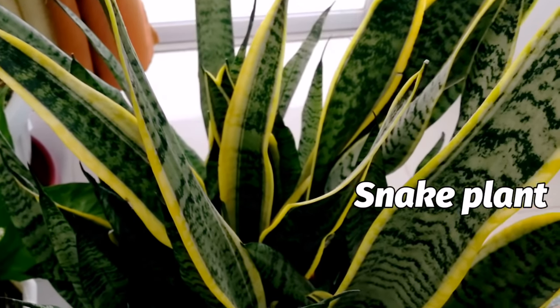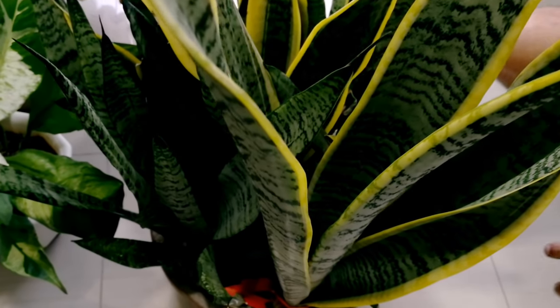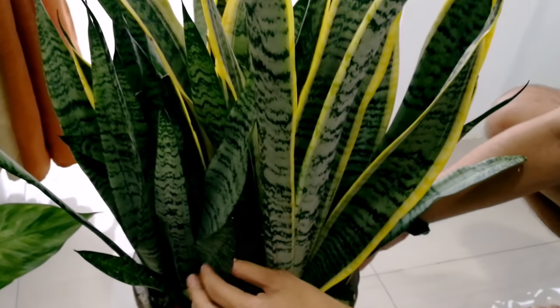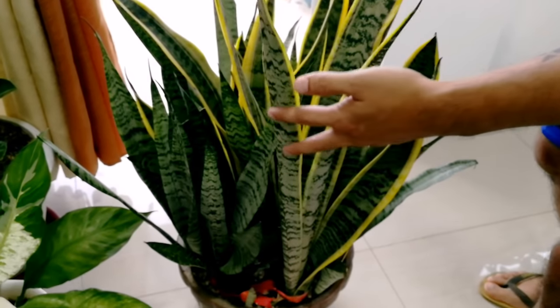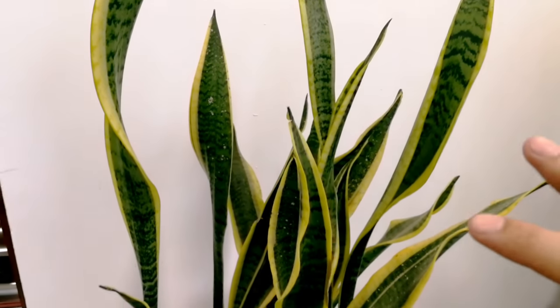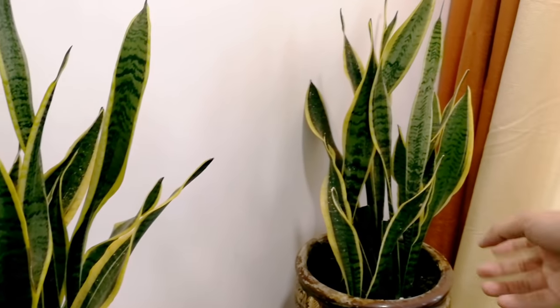Ang susunod ay yung aming snake plant. Meron kaming tatlong uri ng snake plant. Ito yung isa sa pinaka-favorite namin kasi na-occupy niya na halos yung buong pot — ang kapal-kapal, ang lagu-lagu na. Dalawang variety siya: yung iba ay kulay green na, at yung isa ay yellow yung kilit. Ang ganda talaga pagka puno yung pot. Ito pang dalawa pang alaga na snake plant ay nakalagay sa matanda pang paso.